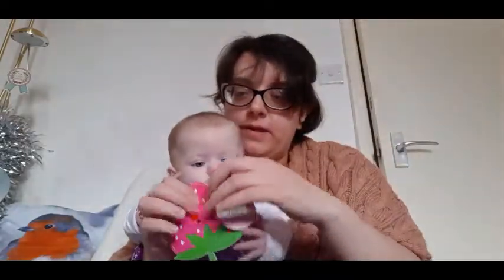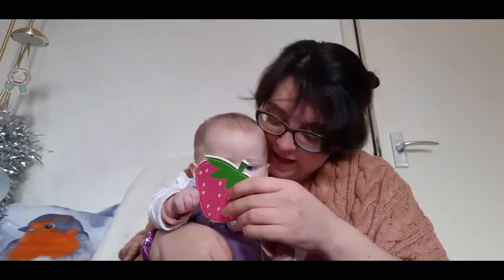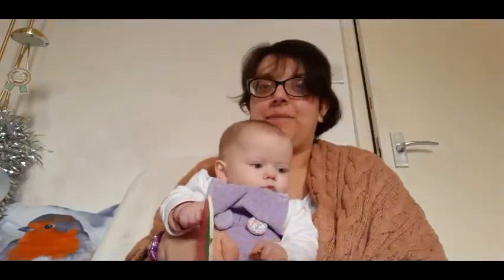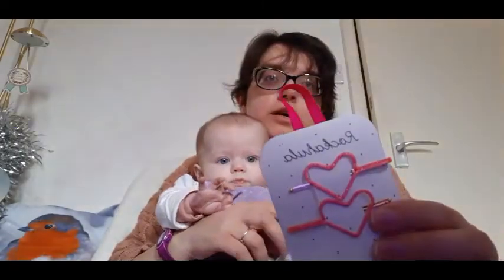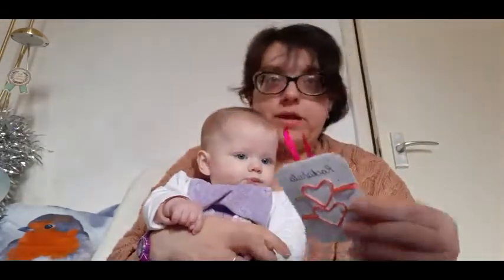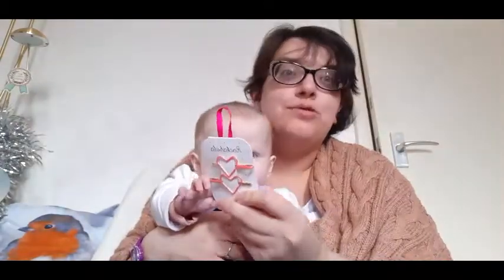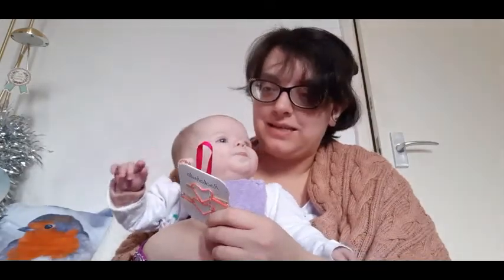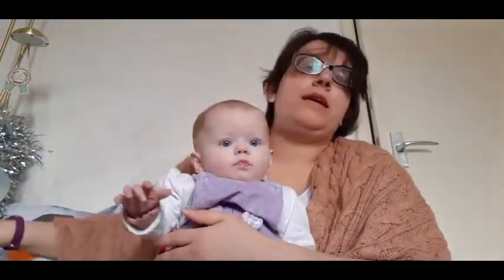We've got some more items — these are Rock-a-Hula hair slides. They'll go in your hair. Someone's left the price on the back — it's four pounds. Do you like them? Do you want them? Okay, right then, next one!